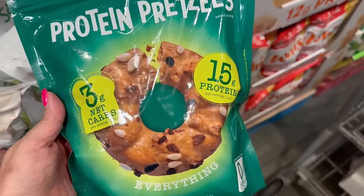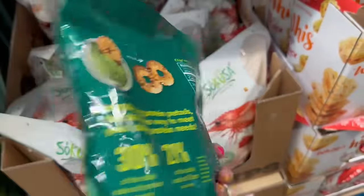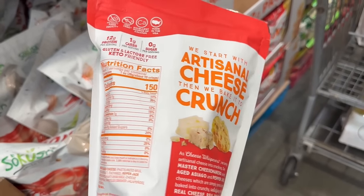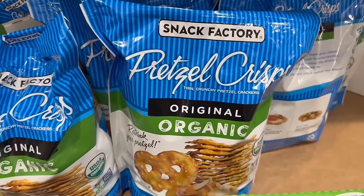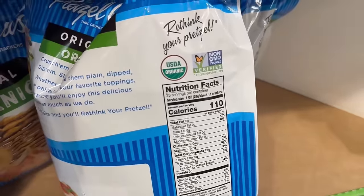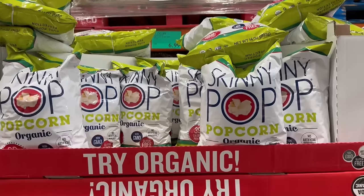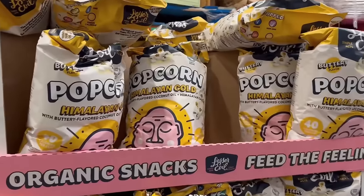These are new to Costco — I was so excited to see these. I bought them and I love them: 15 grams of protein, 110 calories in these pretzels. This is another great crunchy snack and a great crouton alternative to get in some protein. If you're looking for regular pretzels, the snack factory pretzel crisps are a great price and a great deal — and they are the organic version. For popcorn, they have so many options: little individual packs of skinny pop, as well as the big, huge bag of skinny pop.